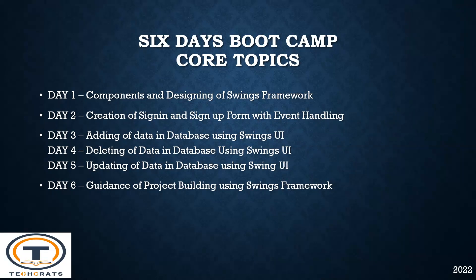On day one, we will be covering components and designing of Swings Framework. On day two, you will be working on creating sign-in and sign-up form with event handling. On day three, you will be adding the data in database using Swings User Interface.